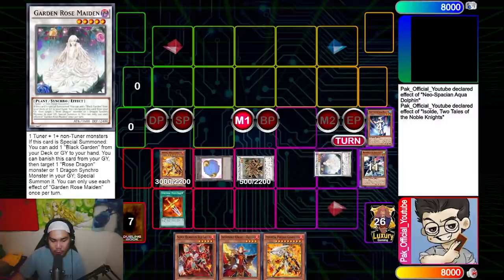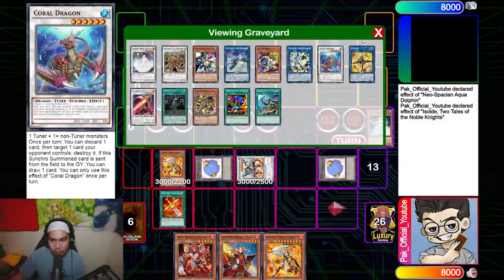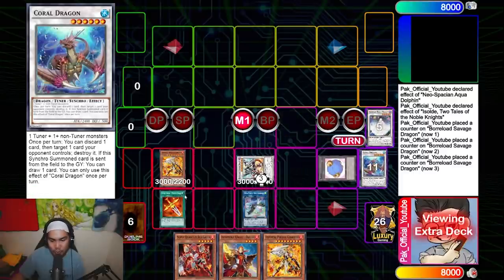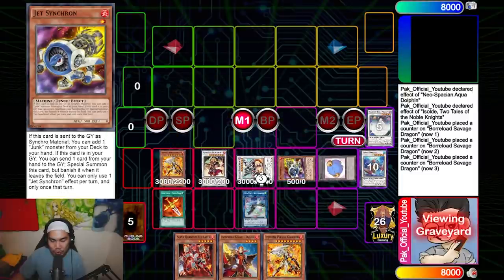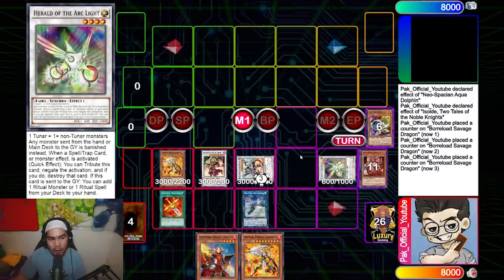I get Jet Synchron, summon the O-Line, then make a level three token off the O-Line. I use those two — Metal Marcher and Rose Maiden — into Borrelode Savage, which gives me three interruptions or three counters on Borrelode Savage. From there I banish Rose Maiden to bring back Coral Dragon, use Coral Dragon and the level three token to make Charlamagne, then use Jet Synchron's effect to dump the Red Layer I added to make a Herald.